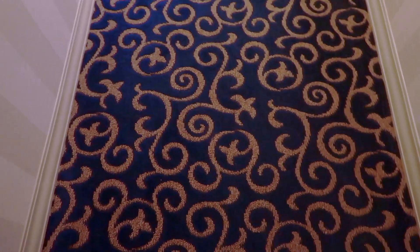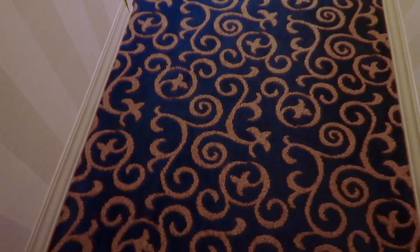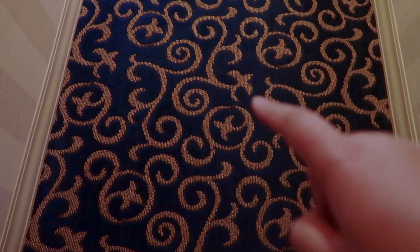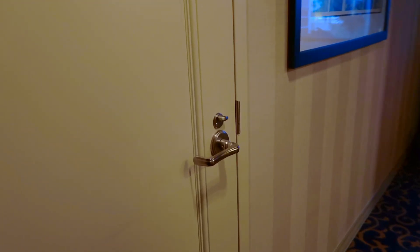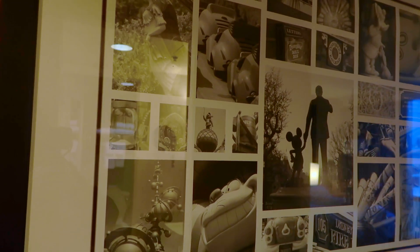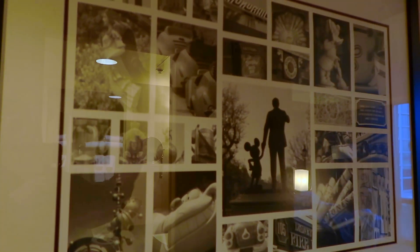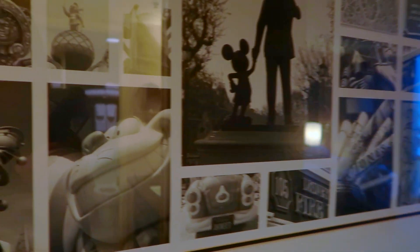This is my room tour in the Disneyland Hotel. You can sort of see the little hidden Mickeys all over the carpet. We start off with this long hallway here, which leads to a different room. We have this artwork here of all the original things in Disney.